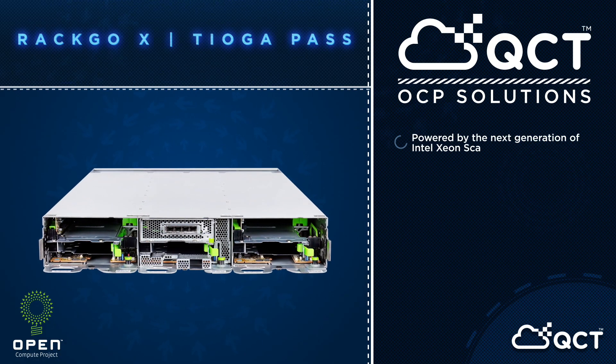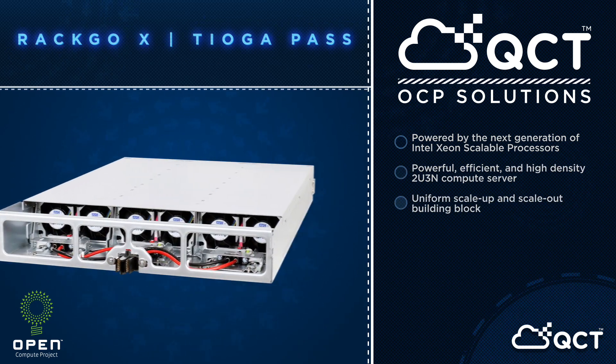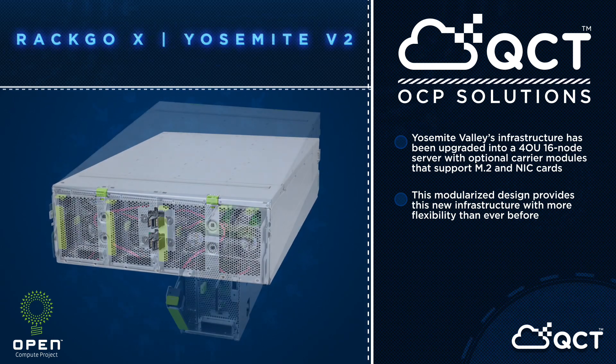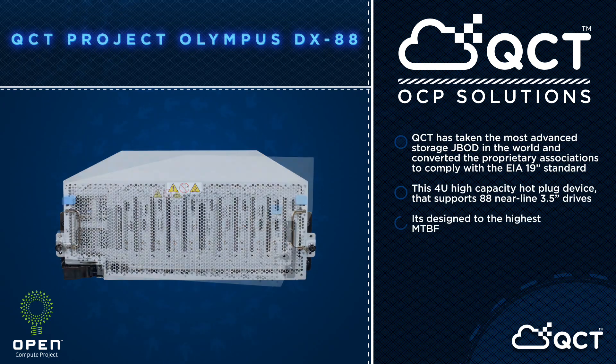Currently, QCT delivers the industry's widest array of OCP-certified platforms: modular leading-edge compute servers delivering optimum performance, extreme density JBOD platforms, and hybrid storage appliances.